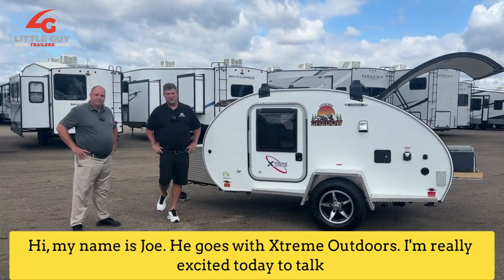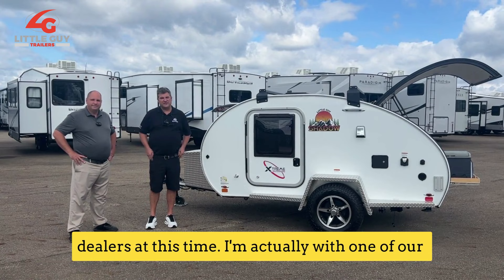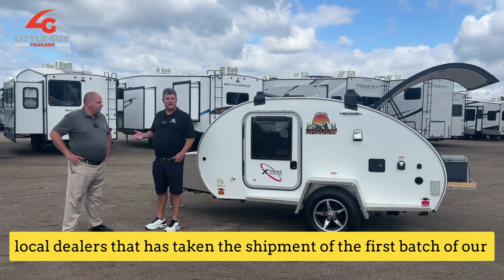Hi, my name is Joe Kikos with Xtreme Outdoors. I'm really excited today to talk about a brand new product that we're rolling out. It's called the Little Guy Shadow. It's just starting to come offline and hit our local dealers at this time. I'm actually with one of our local dealers that has taken the shipment of the first batch of our new Silver Shadow.